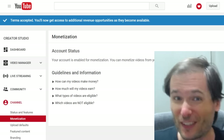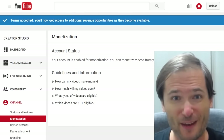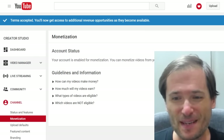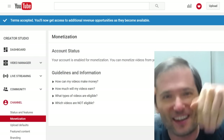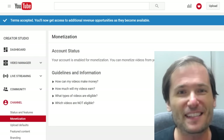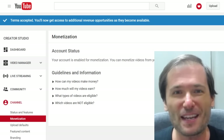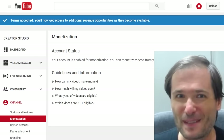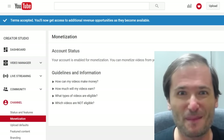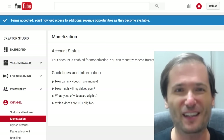Did you miss yesterday's video? Click the 'i' up there to see more information about how this affects you and why you should accept the YouTube Partner Program. In the meantime, tell us in the comments below if you've already done this and if this helped you, because I would love to know how many of you benefit from these tips and have saved your channel from losing monetization.